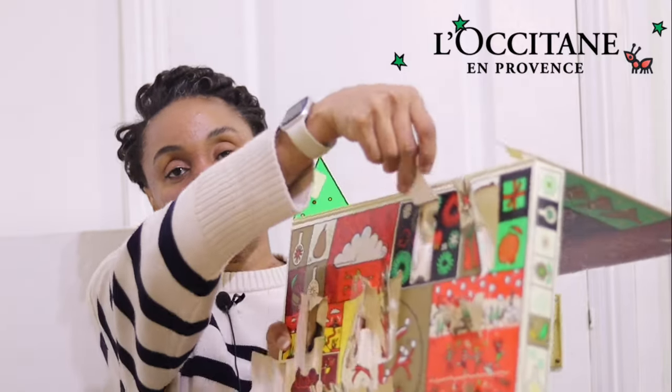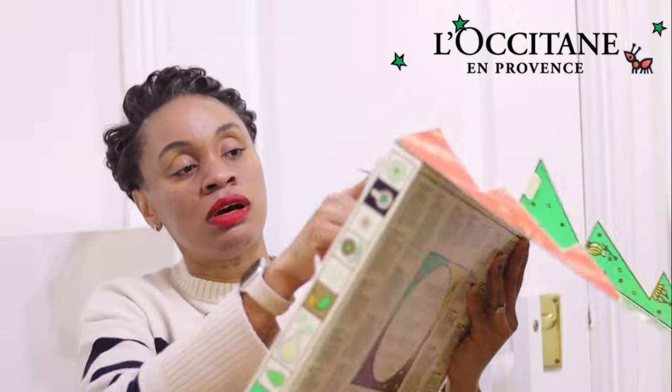This is day thirteen — opening it now. We have another hand cream! They really love giving us hand creams because they know how dry the weather can get. This one is from the Fleur Cerisier — Cherry Blossom — collection, so it's really fruity and floral.